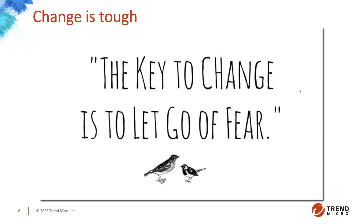Why migrate? You get the latest features continuously — it's updated for you already. You just worry about deployment and policy management. It's infinitely scalable — we handle the scaling. We see an increase in workload and scale accordingly. It removes physical infrastructure costs and maintenance. We're compliance-certified: PCI, ISO, SOC. I'll show you where our Cloud One regional data centers are. Data privacy is huge — GDPR and all that. We can share data sheets on that. We can also help reduce time spent on audit, since we complete the audit ourselves.